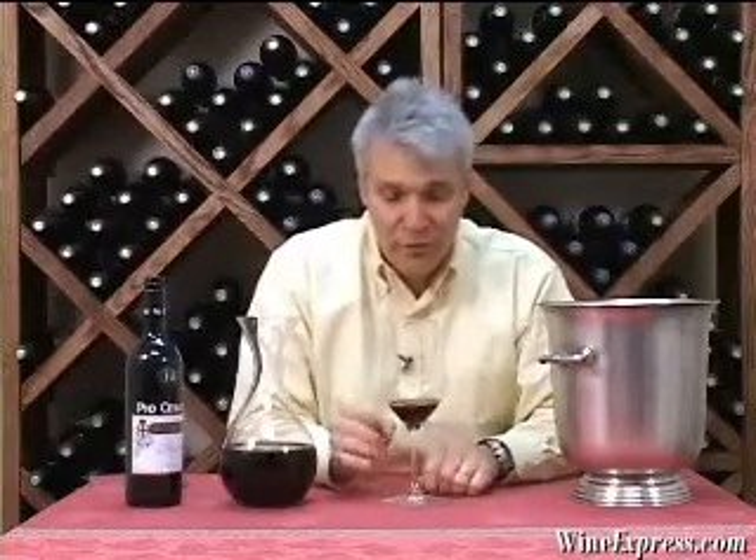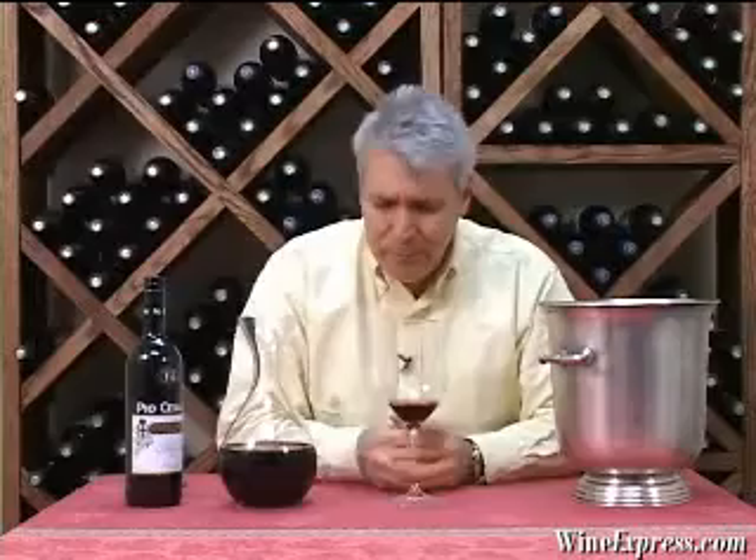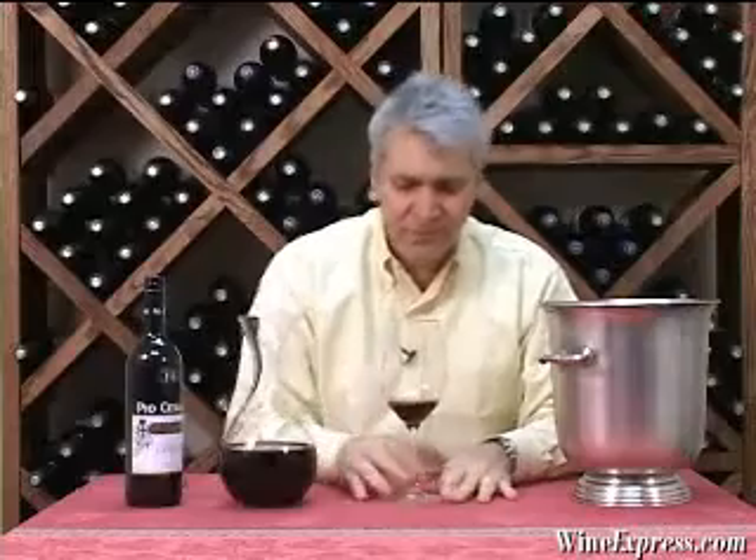I'm getting a really bright core of fruit — it's sort of a black cherry, black plum kind of fruit. I'm getting some of that licorice that comes up on the finish, and a little hint of that new oak as well.